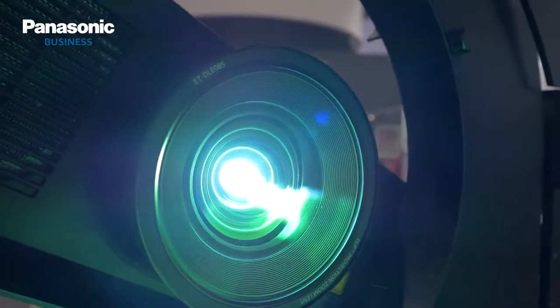Thanks Michael. So here we have our PT-RZ970, offering wide UXGA resolution, laser light source projector, 10,000 ANSI lumens. We also have the PT-RZ570, which is 5,400 ANSI lumens.